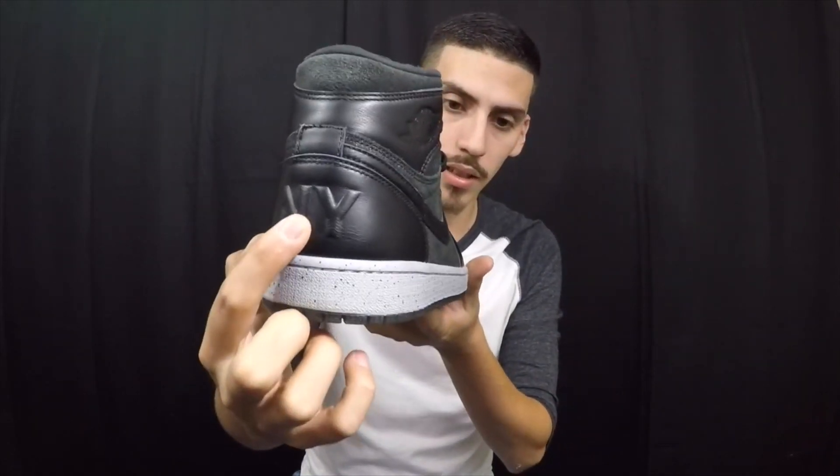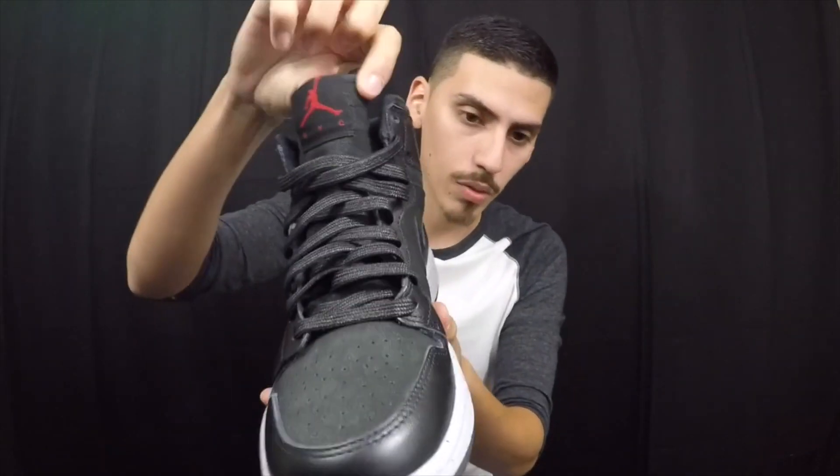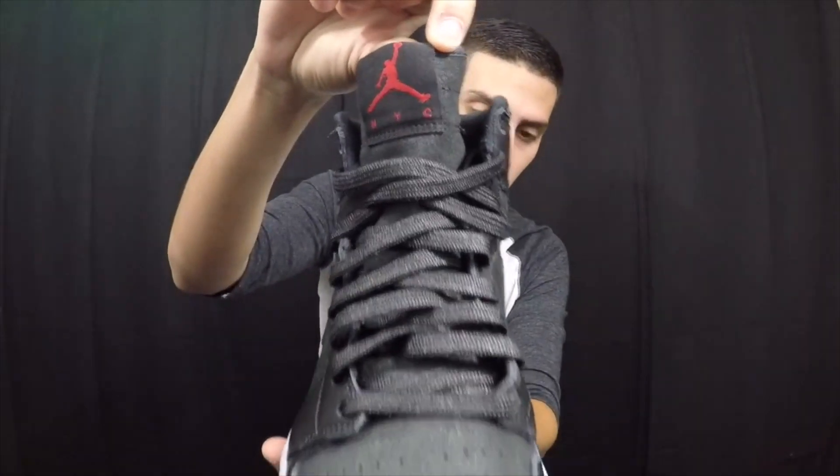So let's get straight into it. First shoe we got is the NYC one. I actually picked these up in Dallas for like 200 bucks. Really good detailing — 'NY' in the back and 'NYC' right there on the tongue as you guys can see.